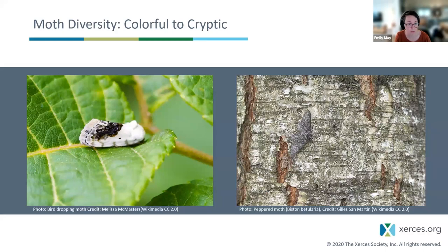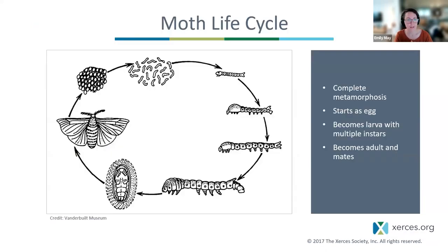Some moths are colorful — most of those are day-active — but many moths are cryptic, meaning camouflaged. Notable cryptic moths include the bird-dropping moths, which uncannily resemble bird droppings, and the peppered moth, which rests against tree trunks to avoid predators. The peppered moth has a fascinating evolution story: it rapidly evolved to become darker during the industrial revolution when soot darkened tree bark in industrial areas of England, a rapid process of staying camouflaged from predators.